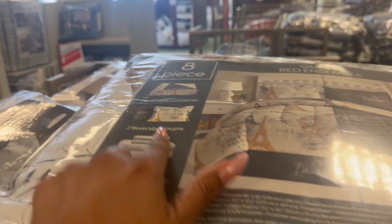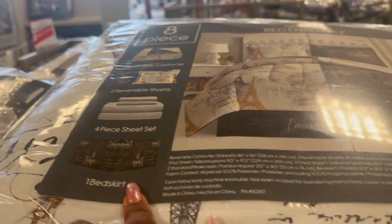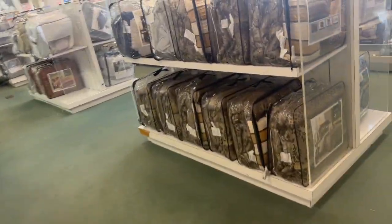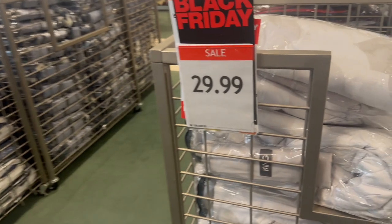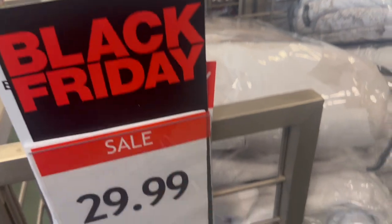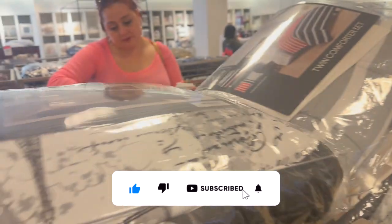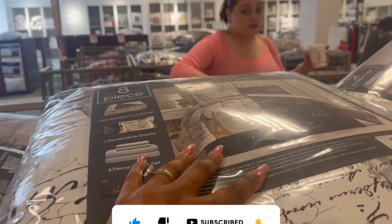We are at Macy's now. I was looking this up online — you get two reversible shams, a four-piece sheet set, and a bed skirt. Retails for $100, but it's $29.99 — I'm kind of excited! I think I want the Paris one because I already have it in that style, and this is a queen. I'm thinking about getting king because I like the bedspread a little bit bigger.